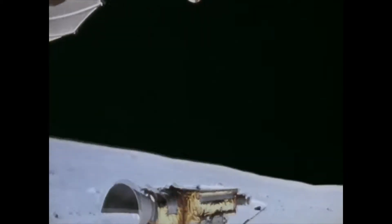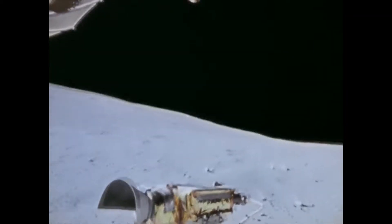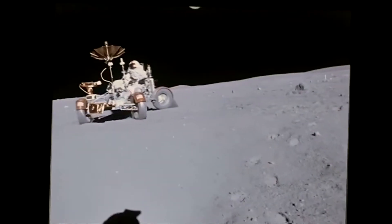Their first traverse would take them about one kilometer west of the landing site. They would make two stops to collect samples and conduct experiments.